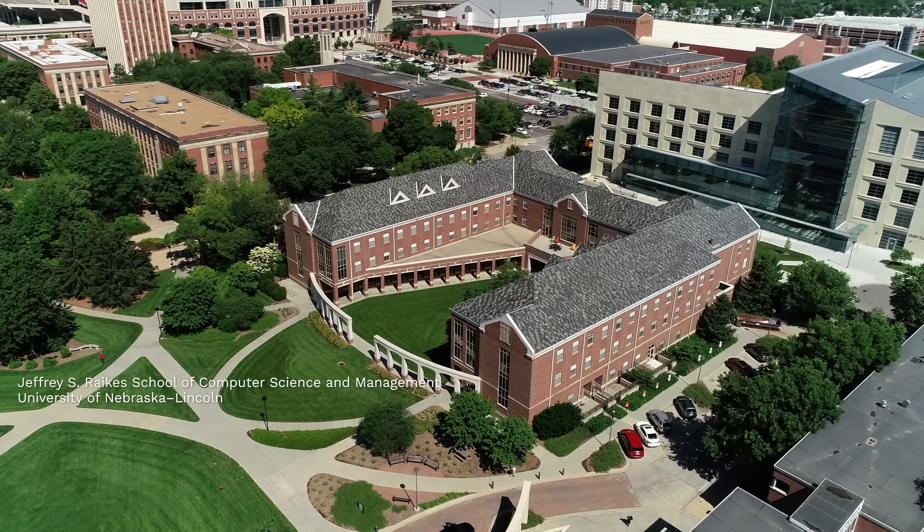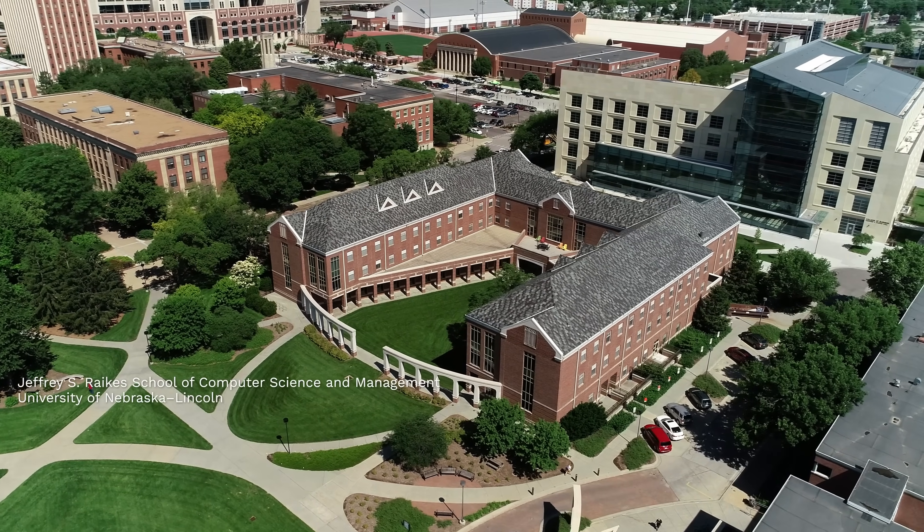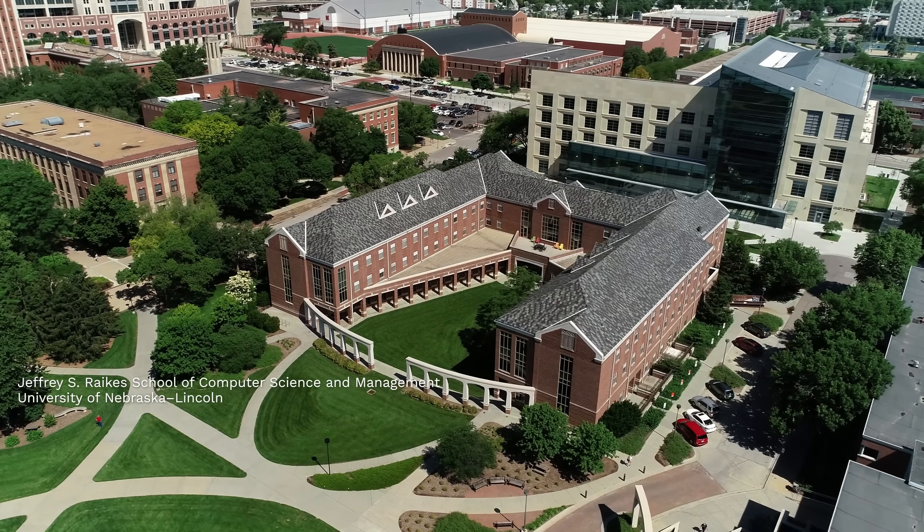The Raike School and the University of Nebraska as a whole has provided a great educational background where I can take the skills I've learned and apply them to problems like this.